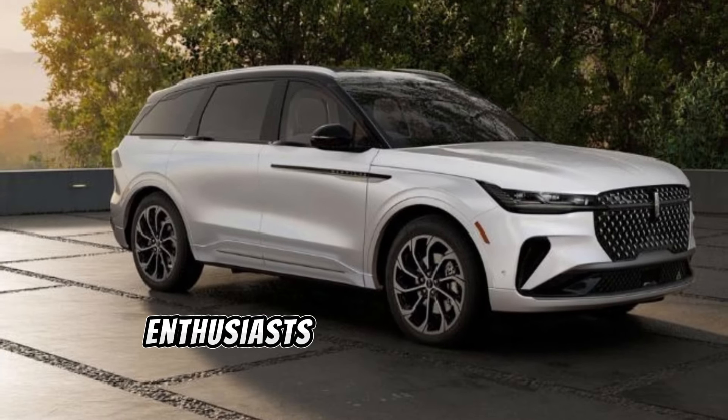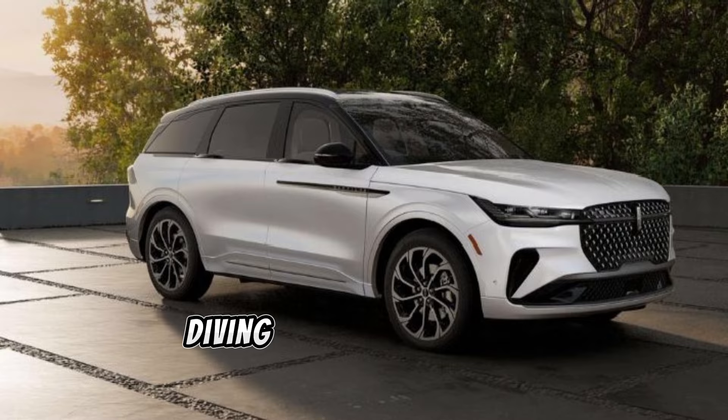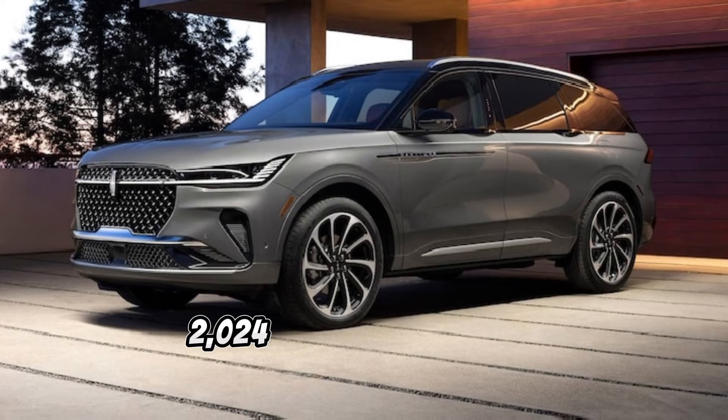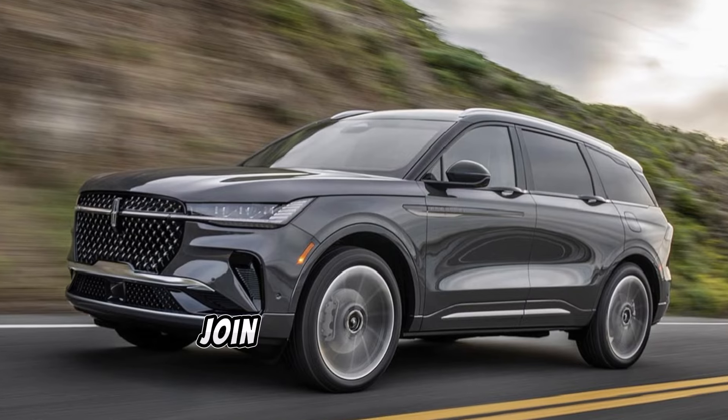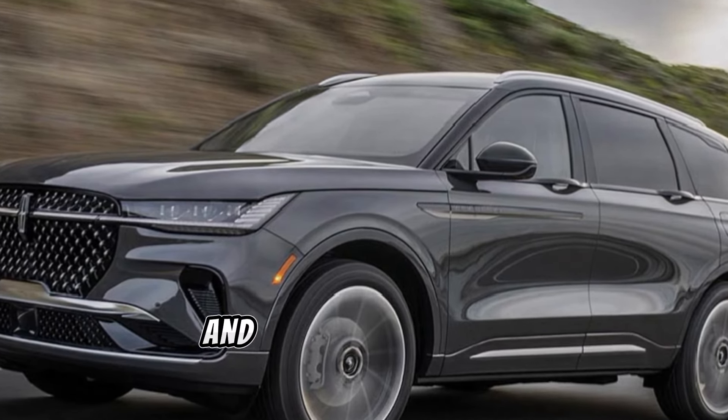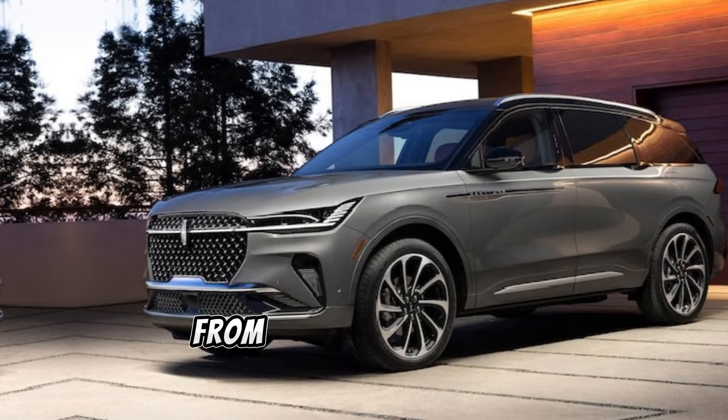Welcome back, car enthusiasts. Today, we're diving into the epitome of luxury and performance with the 2024 Lincoln Nautilus. Join me as we explore every inch of this remarkable SUV and discover what sets it apart from the rest.